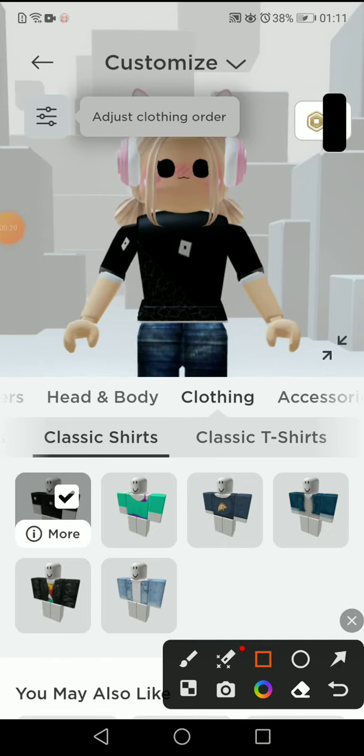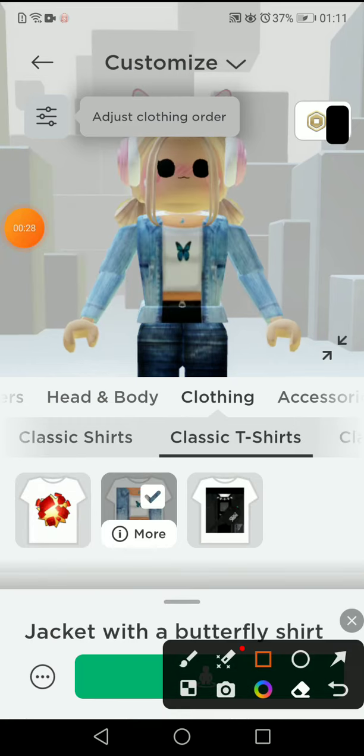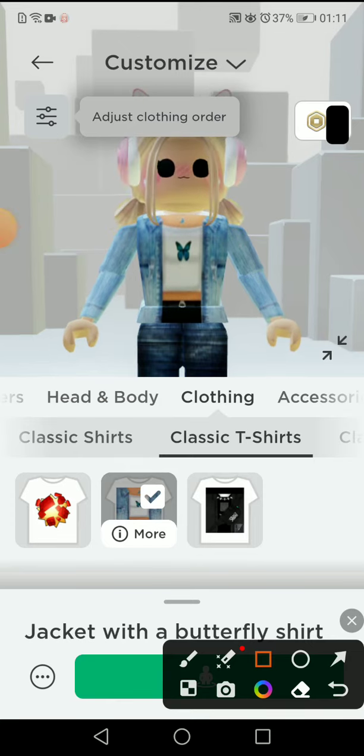The first one requires wearing a specific outfit — it's this outfit right here. Let me show you what it looks like. The name is 'Jacket with a Butterfly Shirt' and that's the first one.